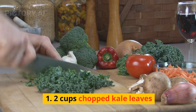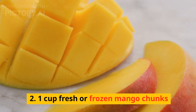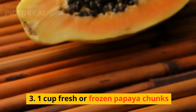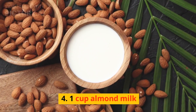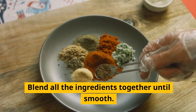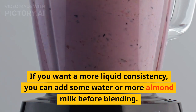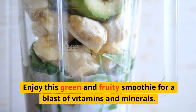To make this smoothie, you will need: two cups chopped kale leaves, one cup fresh or frozen mango chunks, one cup fresh or frozen papaya chunks, and one cup almond milk. Blend all the ingredients together until smooth. If you want a more liquid consistency, you can add some water or more almond milk before blending. Enjoy this green and fruity smoothie for a blast of vitamins and minerals.